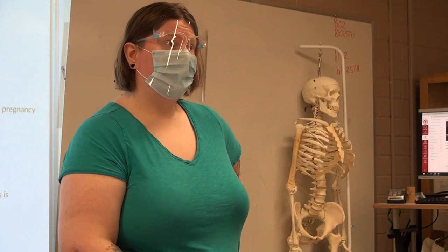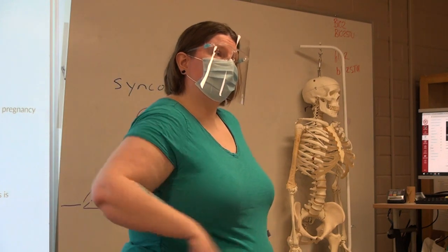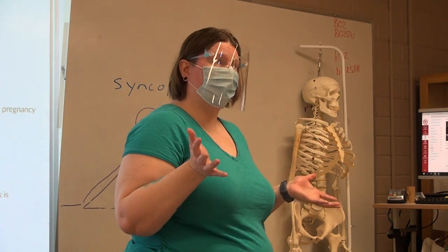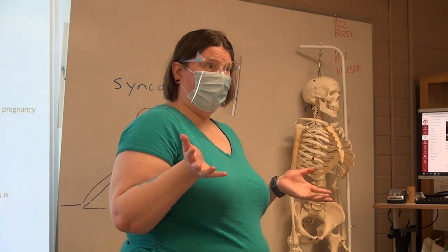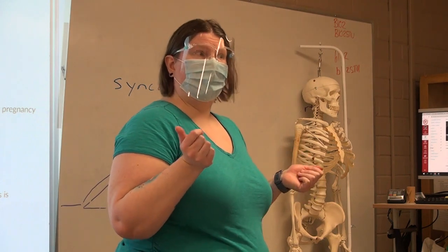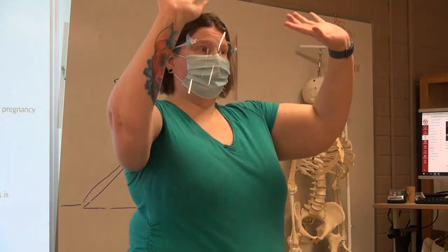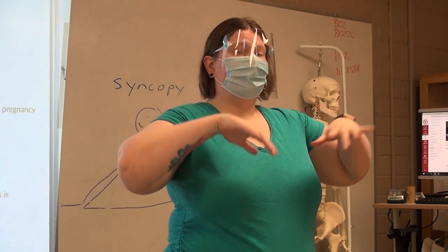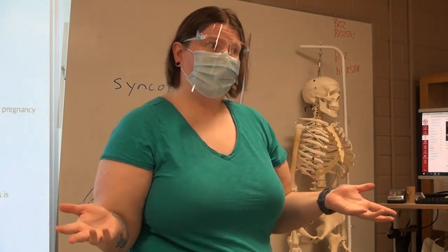I had a friend who was getting persistent mid-back pain that nobody could figure out, and it turned out she had a severe kidney infection. Her kidneys had been pushed so far up in her abdominal cavity that nobody even really considered it.